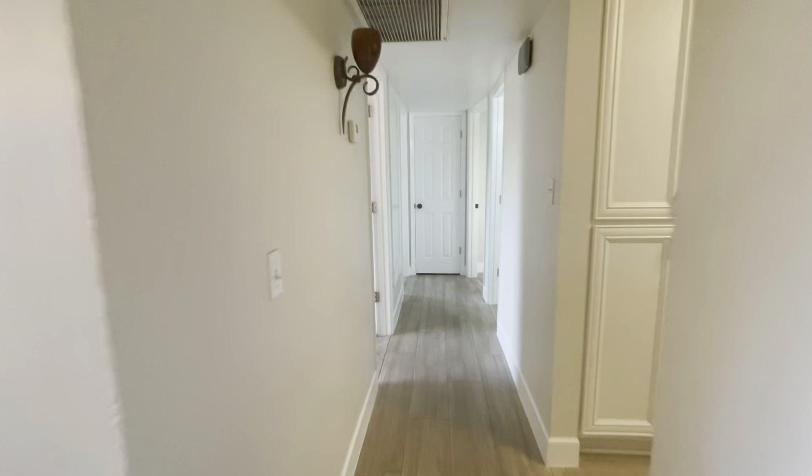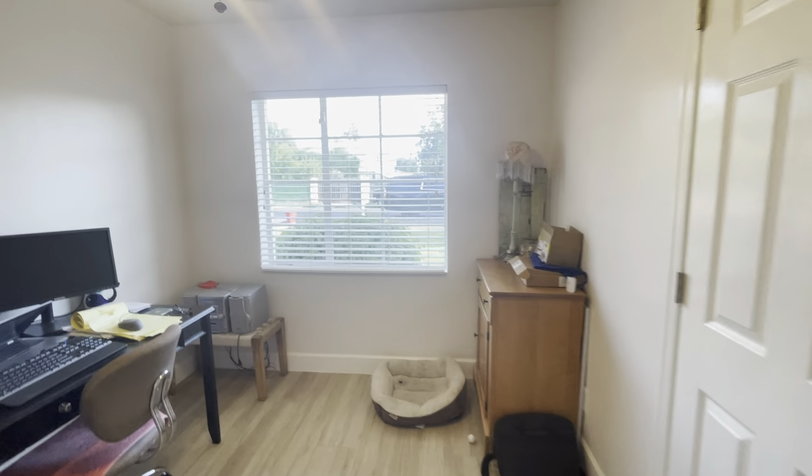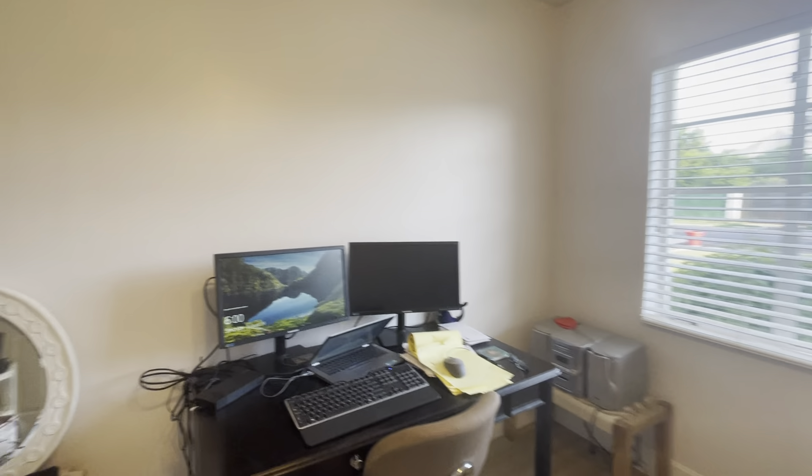Down the hallway, we have the three bedrooms. No carpet in this house, all tile. Here's bedroom number one — they're using it as an office.